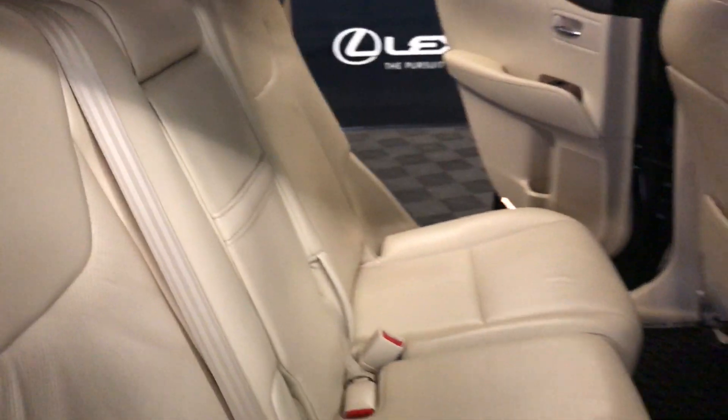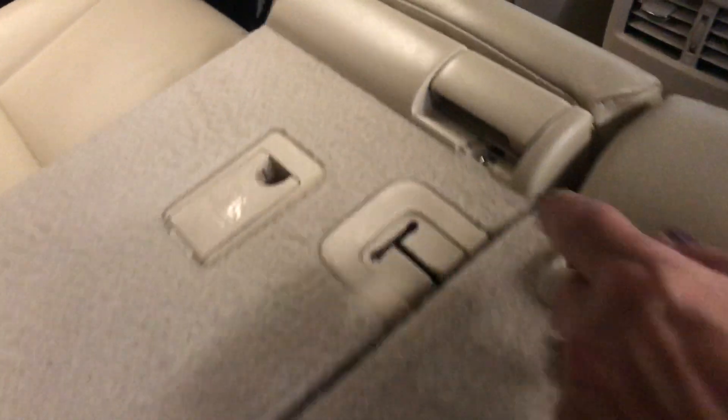You have a pull strap to bring it forward. Second row seating is 60-40 split. You have a release handle on either side, and also a release handle for your armrest.